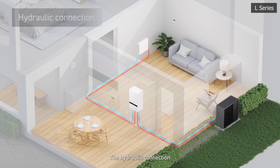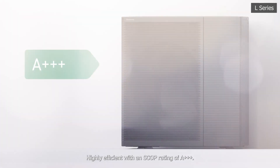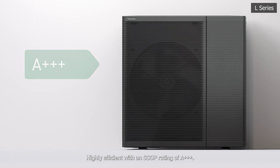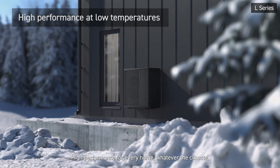The hydraulic connection allows safer and more sustainable operation. Highly efficient, with an SCOP rating of A+++. High performance for every home, whatever the climate.